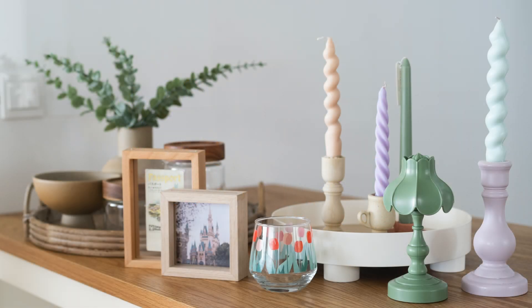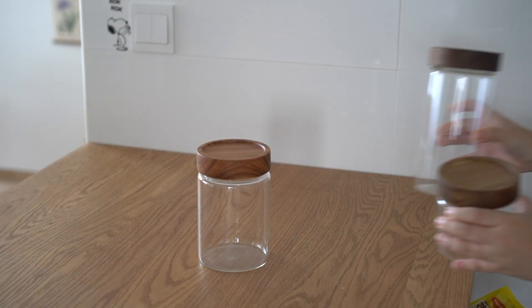Hi guys, today I'll be recommending and sharing some of my homewares and home deco haul from Taobao. Let's start on the homewares.